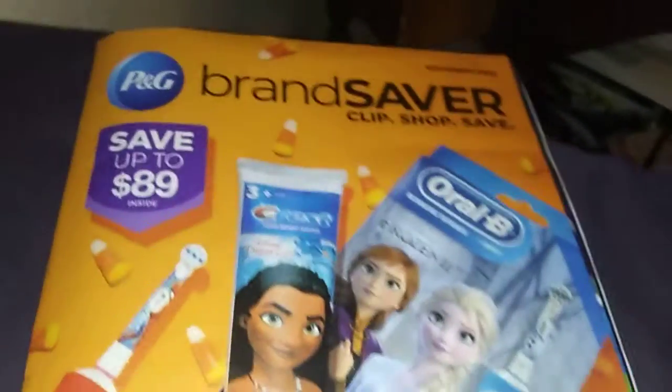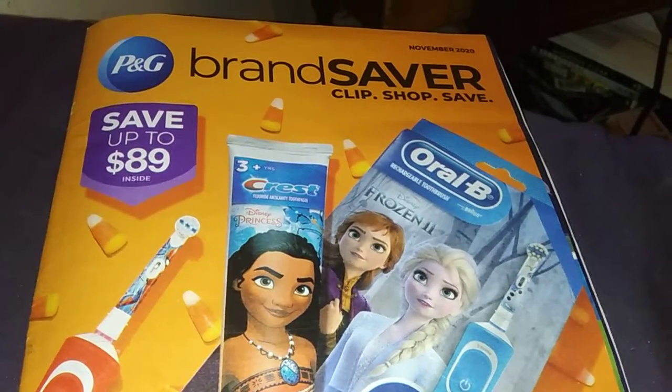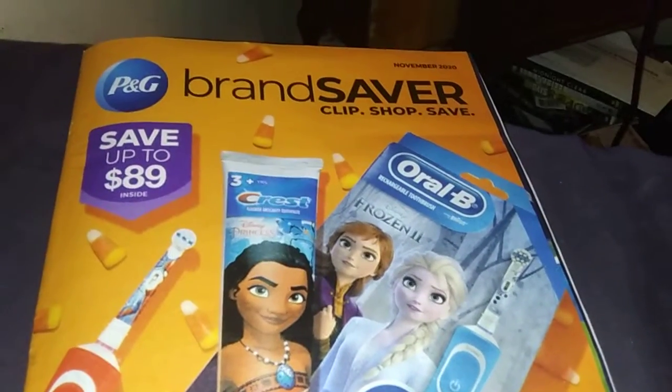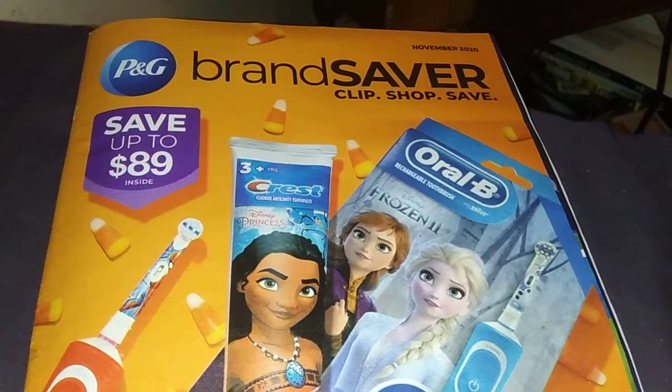Alright guys, this is TNCouponer. This has been a preview of the P&G insert for Sunday. If you liked the video, please hit that like button, comment down below, subscribe to the channel, do all that crazy stuff. Have a wonderful night, everybody. Bye.